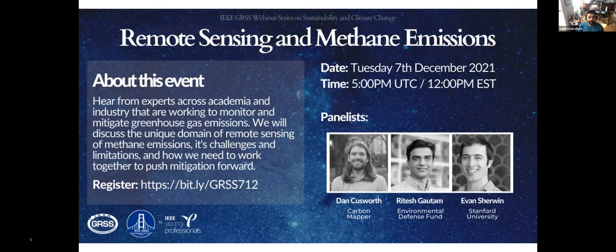My name is Subit. I am the Director of Science at Cloud to Street, and we also have Rose from Descartes Lab, and we are glad to be hosting this panel today. We have three really highly accomplished panelists.